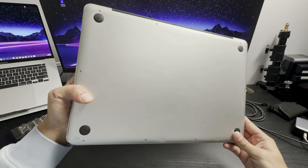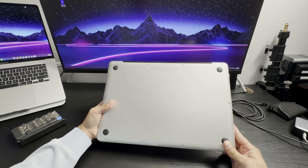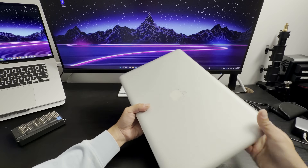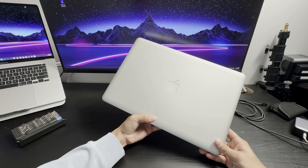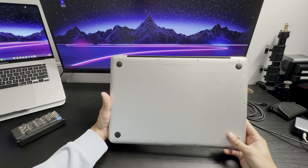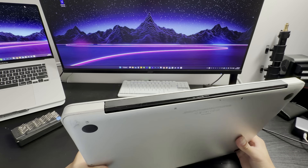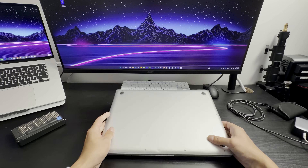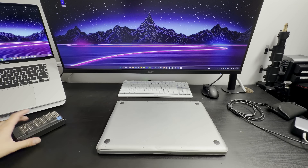Looking at the body of this MacBook, it is a bit on the beat-up side. There are a lot of dents on the bottom — I just added one. I believe this was used throughout college. It's essentially a hand-me-down MacBook throughout the years, and you can see that typical wear on that plastic bit.